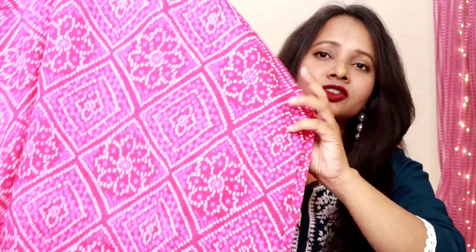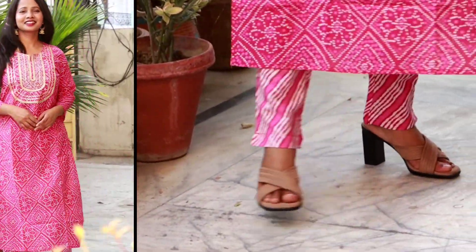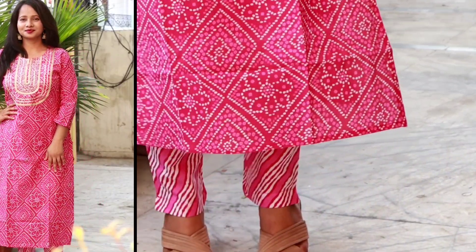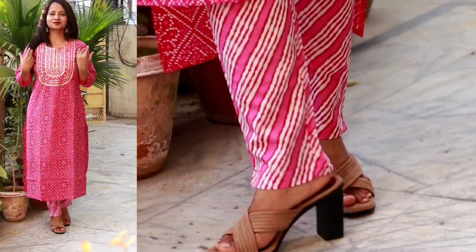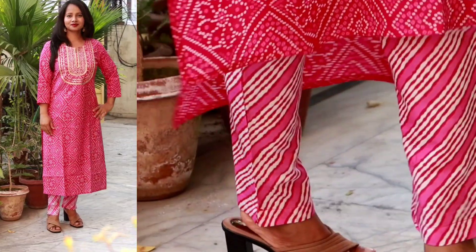Whether you are attending a wedding or any other party, this is a beautiful color option. You will get the same print on both front and back. This is a calf length for my height. If you want to style it, you can pair this dress with any golden color accessories. The plazo is also a cotton fabric with the same print on front and back, with an elastic pattern. For me, it fits ankle length. The whole set is so beautiful and appropriate for any party.